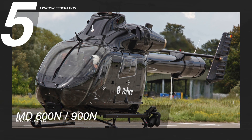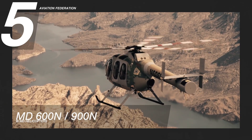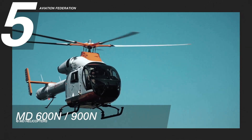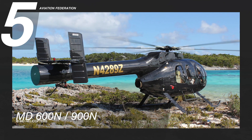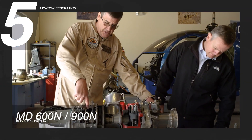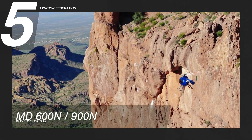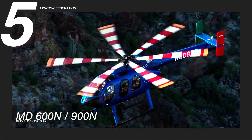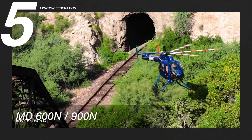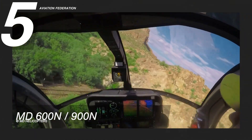The 600 and 900 series of MD helicopters incorporate the NOTAR, or no-tail rotor system, which is a helicopter configuration that does not use a conventional tail rotor. Instead of the tail rotor, these helicopters use a fan inside the tail boom to generate high volume low-pressure air. This creates airflow around the tail boom with a thrust opposite the motion created by the main rotor. This system is marketed to offer quieter and safer operations over its traditional counterpart.